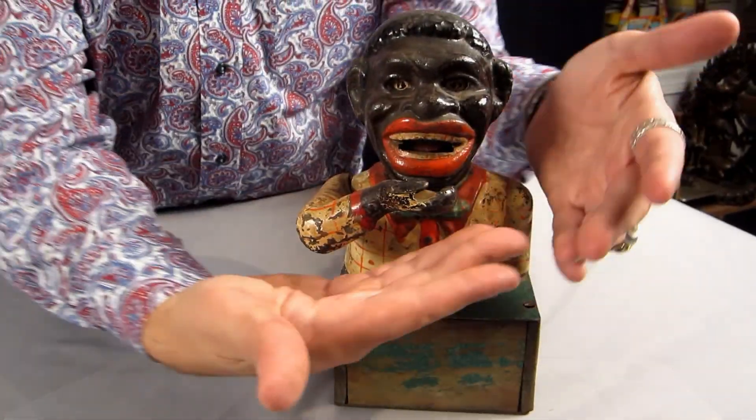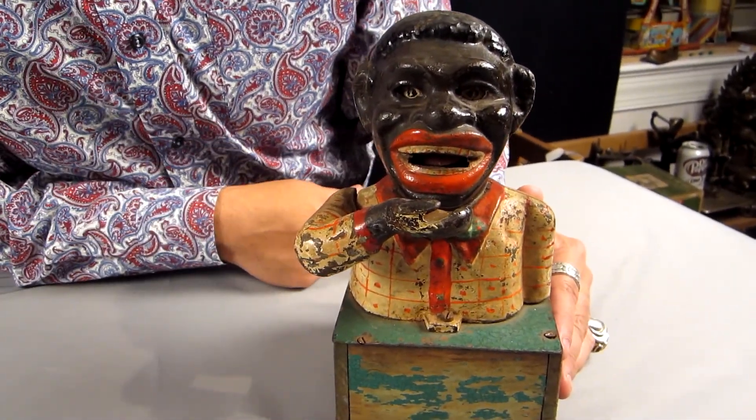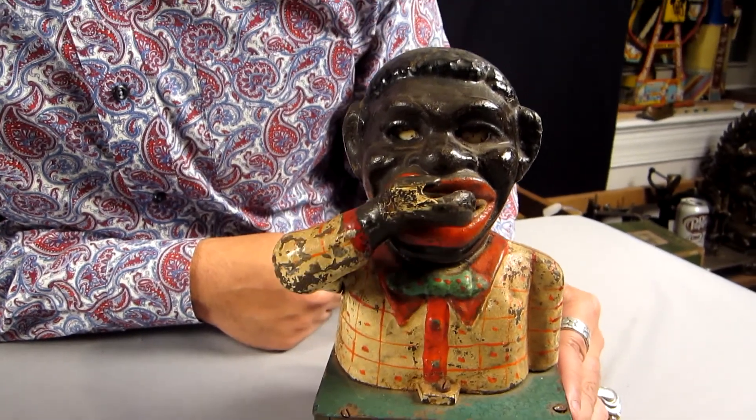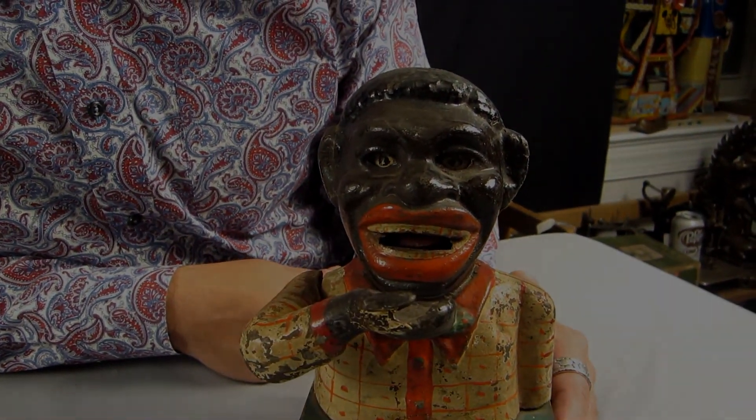So that you can hear the cast iron of the mechanical bank — there is a hand here where you insert the penny, the lever on the back, and look closely at the eyes. They operate with the motion of the hands on the two sides.